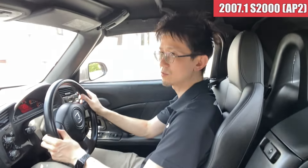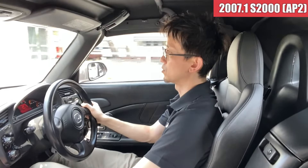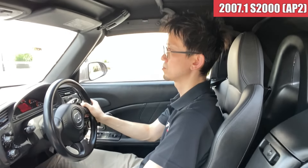今エアコンつけておりますけれども涼しい風出てきているので、今日もですね30度以上の気温になってますけども、この点も問題ないのかなという感じです。まあ外装ではですね、